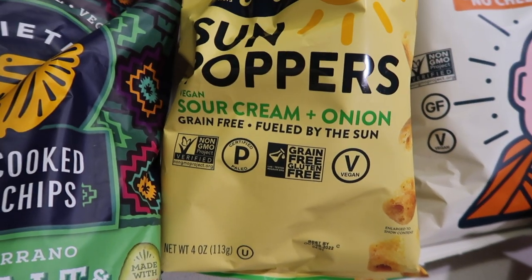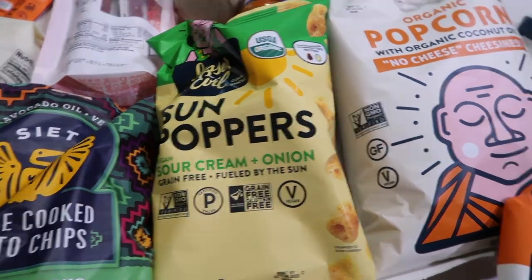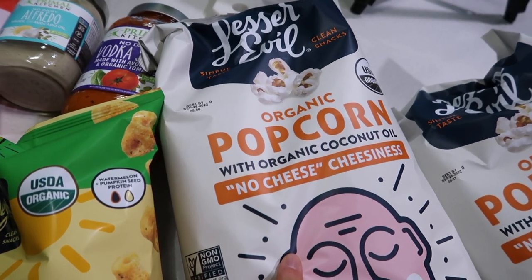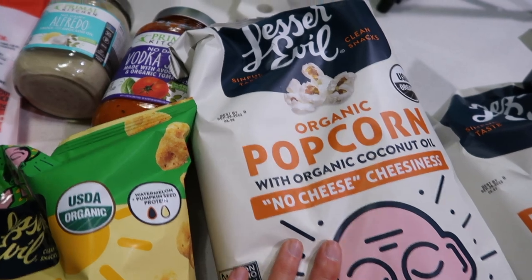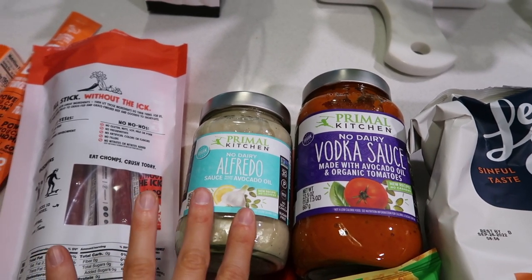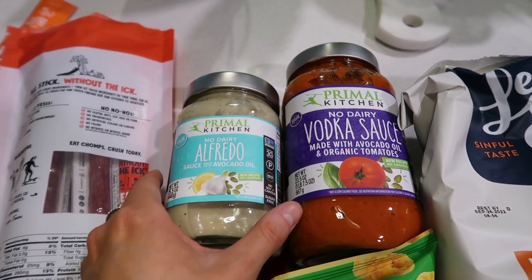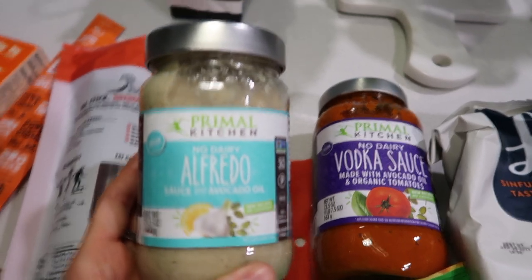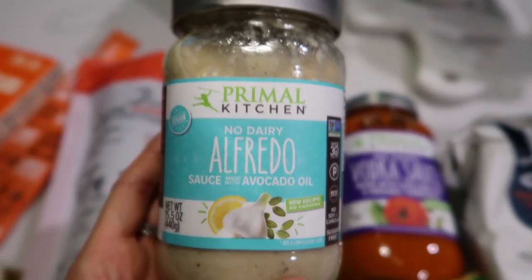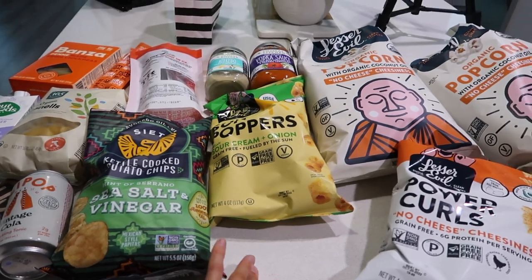Got some sour cream and onion poppers and the No Cheese Cheesiness popcorn by Lesser Evil — so good. You can also find them at Publix. I'm really excited about these two things: it's really hard to find dairy alternatives without cashews in them since that's what a lot of non-dairy products use. So I found the Primal Kitchen non-dairy Alfredo — new recipe, no cashews — and also the no-dairy vodka sauce. I'm going to put this away and head to Costco.